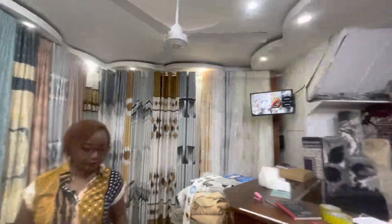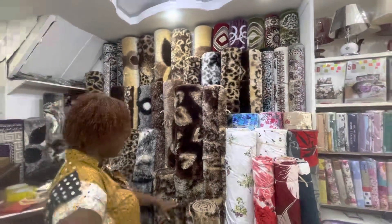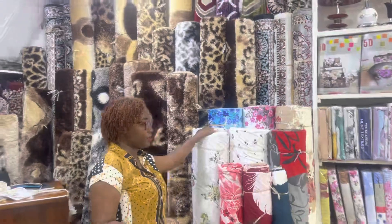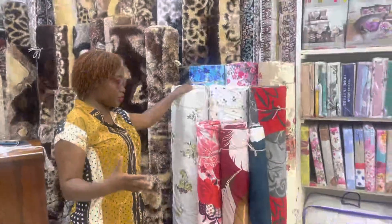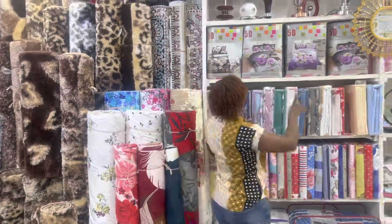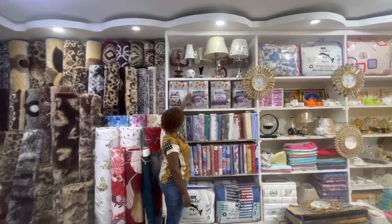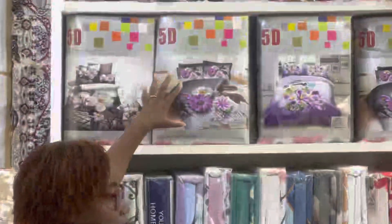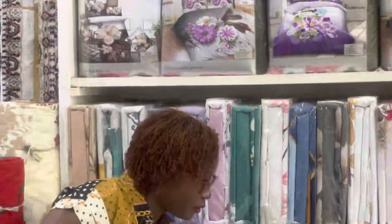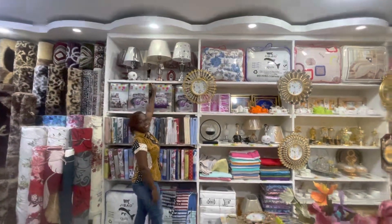They also have carpets — this is the carpet section, from tiny ones up to large. If you like to custom-make your bedsheets, you can come to them. They also have ready-made bedsheets — like a 5D design, an eight-piece set with pillows, everything ready. They have duvets too, and lampshades up there as well.